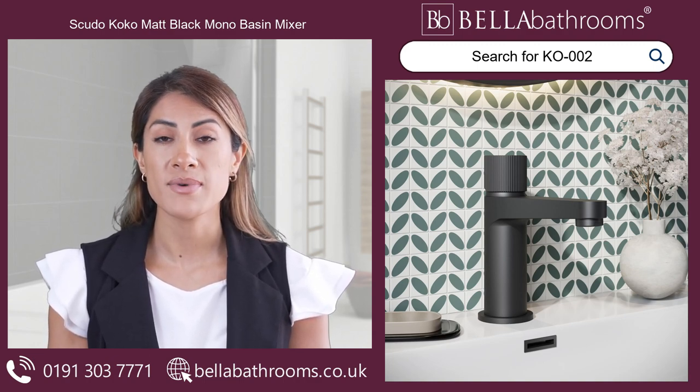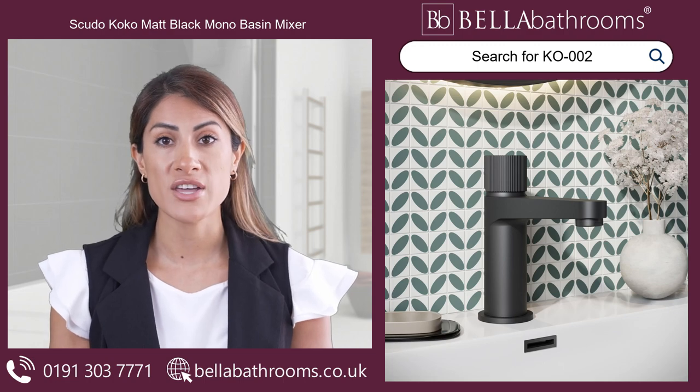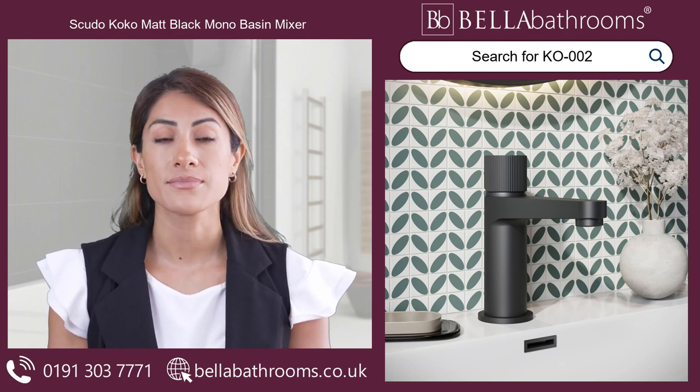Discover this and the rest of the Scudo Bathroom Taps range at bellabathrooms.co.uk.